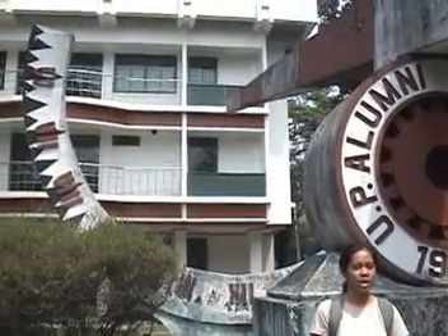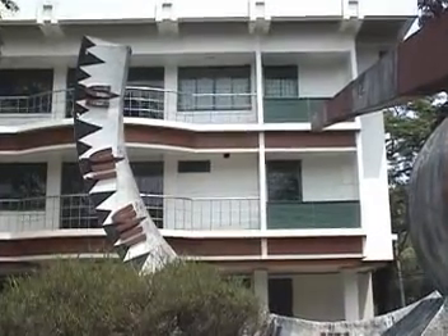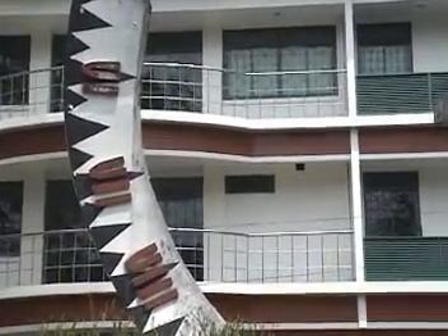The engineers of 1957 looked back fondly on the first structure and made a new one of steel and copper. Unfortunately, Typhoon Yoling ravaged it in 1968. It was after four years that this sundial was placed here.